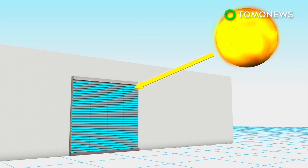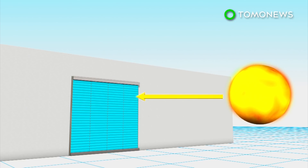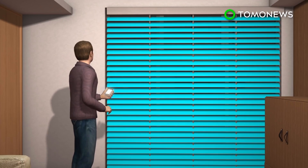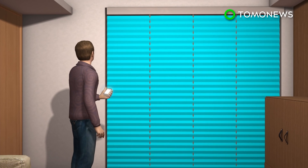The blinds can also track the path of the sun and automatically change the angle of the slats to optimize sunlight absorption. The company claims the blinds can generate up to 100 watt-hours of energy per square meter when mounted on the outside of a window, or half that when mounted inside. The slats can automatically change their angles, but the blinds can also be manually controlled via an app.